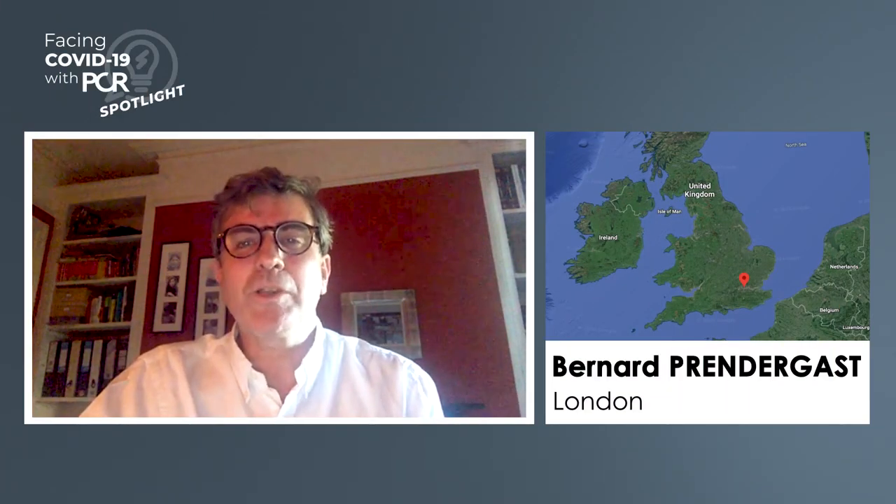Dear friends, dear colleagues, welcome to this short transmission within the series Facing COVID-19 with PCR. My name is Bernard Prendergast, joining you here from London, and it's my great pleasure to be joined by Thierry Lefebvre, who you all know very well, from Massey, Paris, France. Our topic today is ST elevation myocardial infarction, and specifically in this conversation we want to focus on the organizational aspects of the catheter lab and how primary angioplasty procedures may be a little bit different in the COVID-19 era compared with our conventional day-to-day practice.